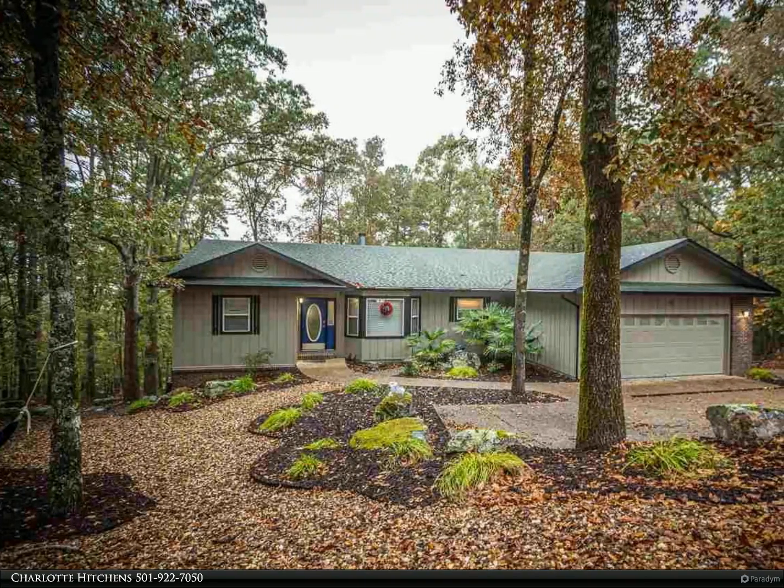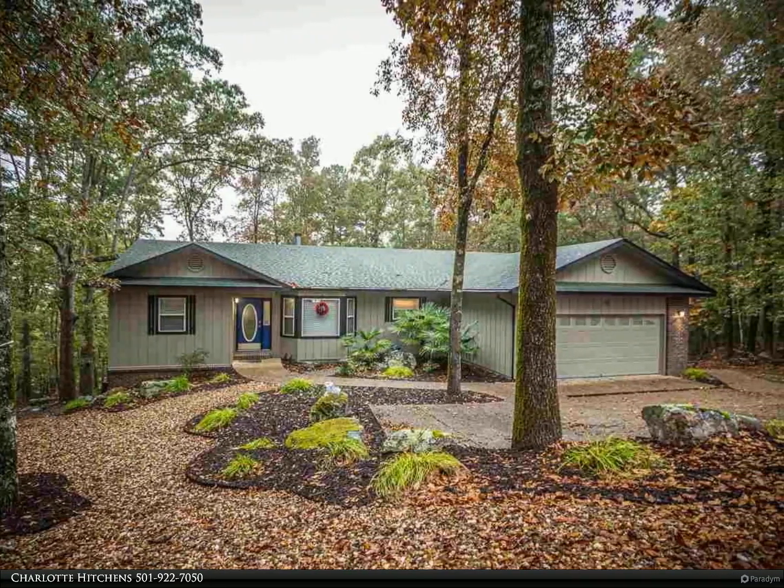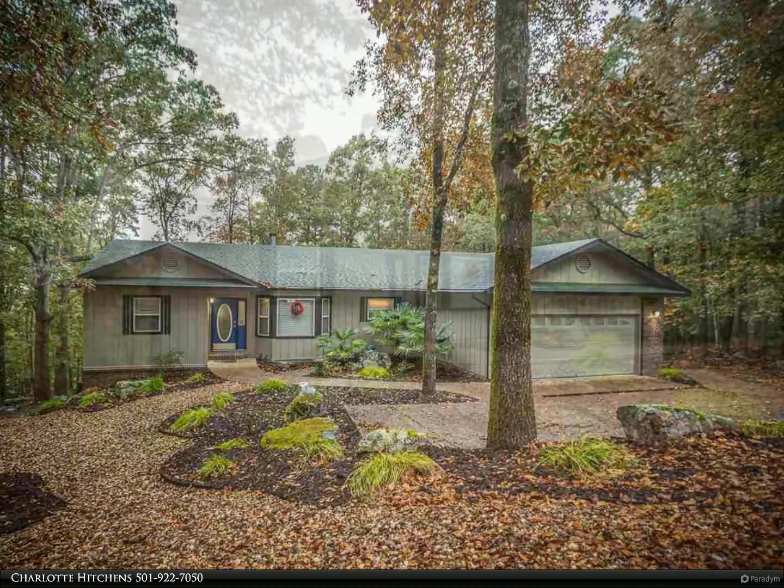This RE/MAX of Hot Springs Village property video is presented by Charlotte Hitchens. Updated gorgeous home in a great neighborhood.